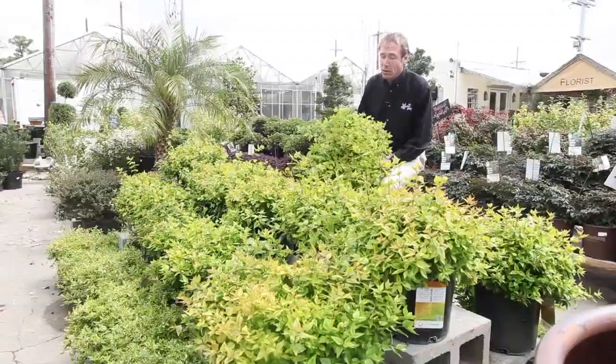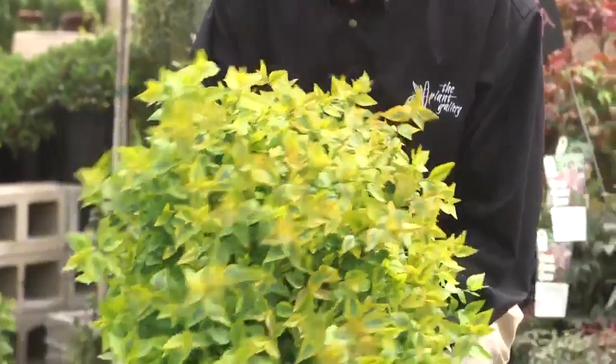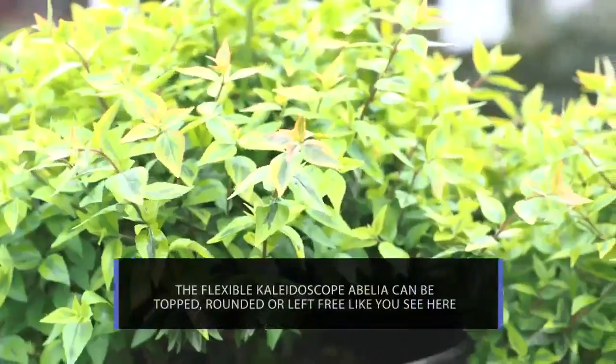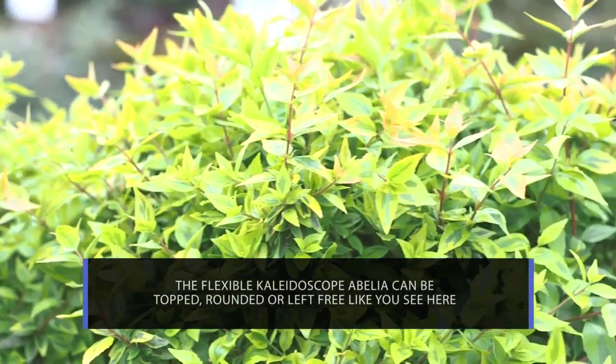Now this is some color for our garden. This is really nice to put in as accents. This is a Kaleidoscope Abelia — it will add a lot of color. You can see with the wind blowing it gives you some movement. It gives you tons of color. The colder it gets, the redder it gets, so it obviously changes colors through the seasons. Great plant.